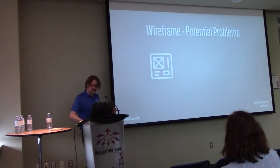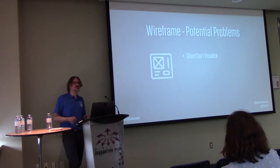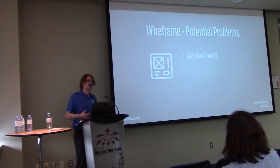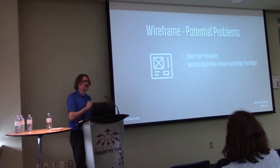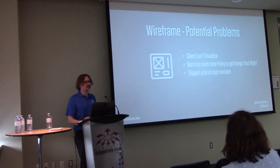Potential problems with wireframing: clients sometimes have trouble visualizing it. They'll say 'how's it going to look with pictures?' But keep them focused — you're not worried about pictures now, you're worried about whether this is the right order, whether there's the right emphasis on certain points. You can also burn too much time trying to get things just right — be fast, be iterative. Wireframing can also trigger a lot of copy revisions once clients actually see how their copy looks in order. But it's a good thing — they get closer to what they need.